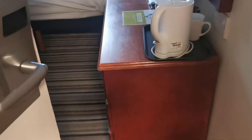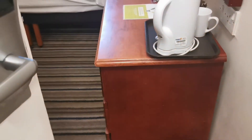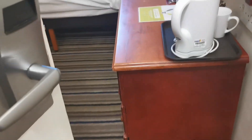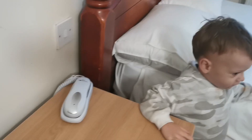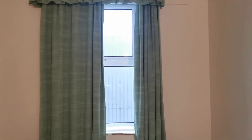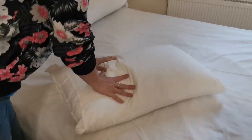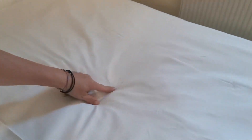Immediately as we walk in there's a desk right in front of the door. Upon first impressions, not bad. A bit mismatched with furniture. The pillowcases are clean, the pillows are a bit hard but they're clean. There's a little mark on here — probably needs a boil wash. Inside there's no marks, it's clean, no stains.